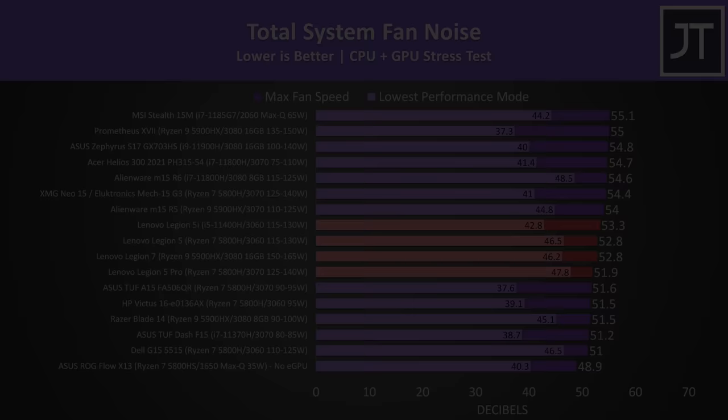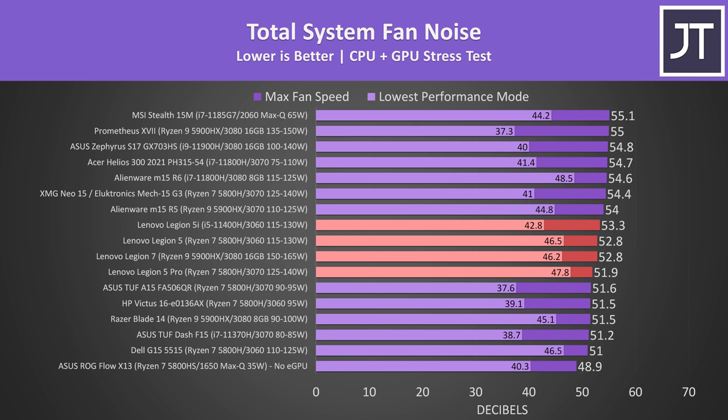Special mentions go to the Lenovo Legion 5, 5 Pro, and 7, which were the quietest gaming laptops with full-powered GPUs under stress test, though they were generally louder in lower performance modes, and unfortunately they don't have fan control through software.